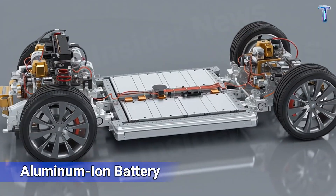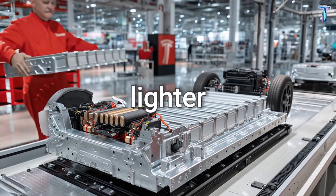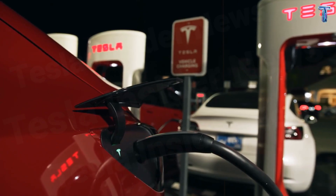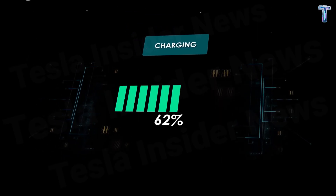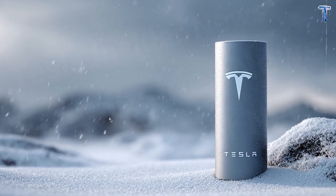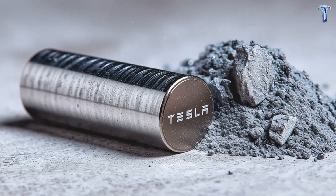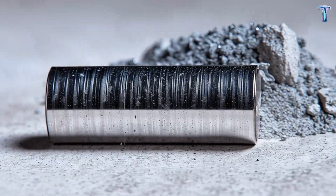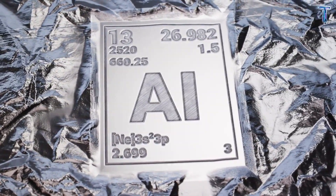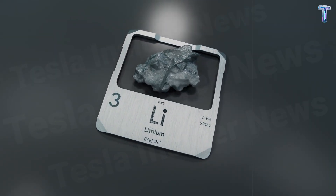Second: the aluminum-ion battery pack — the heart of a new era. It's lighter, more powerful, and charges faster. Every quick charge feels rewarding because the range stretches further while your running costs shrink. The aluminum-ion cells last longer, perform better in cold conditions, and are fully recyclable — a quiet revolution that makes the car itself more sustainable. And because it's made from aluminum rather than lithium, you're not just buying a car. You're buying independence from costly supply chains and volatile raw materials.